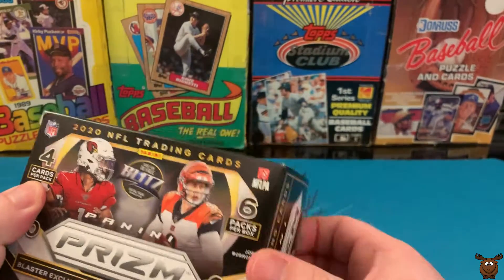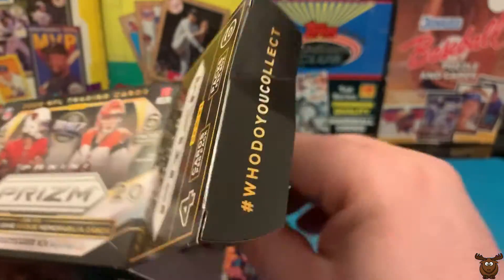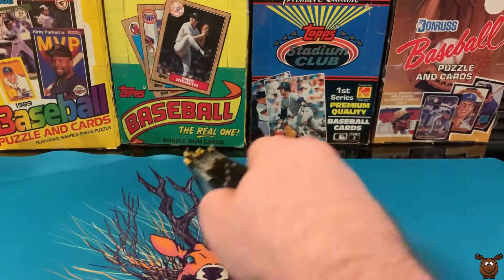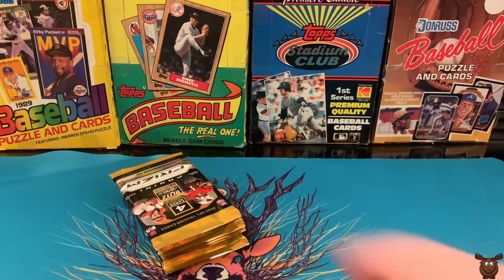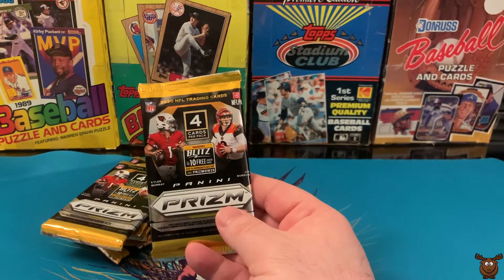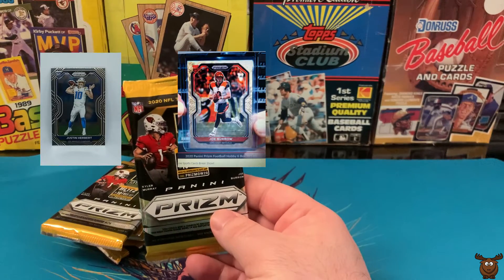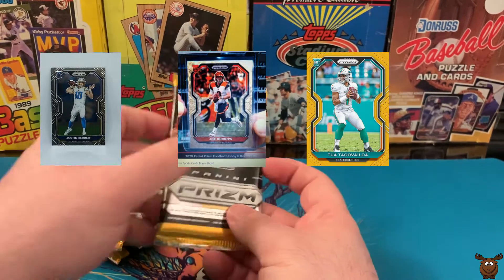So let's see what we got — a couple of packs. I would love to get a Herbert, Burrow, Tua, and we'll see what we get.